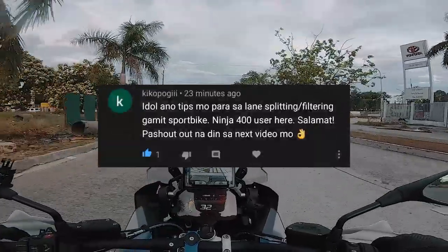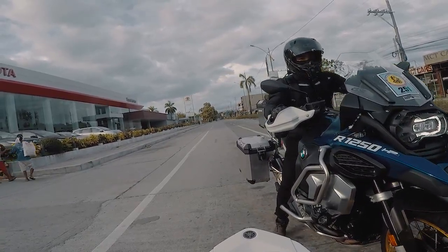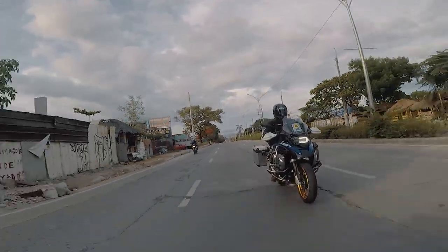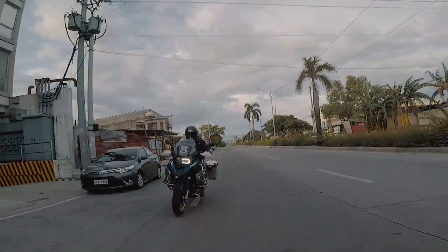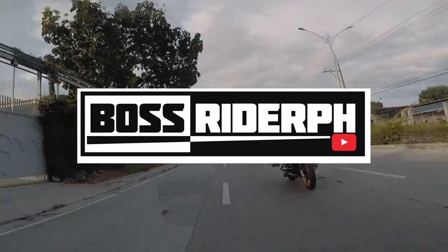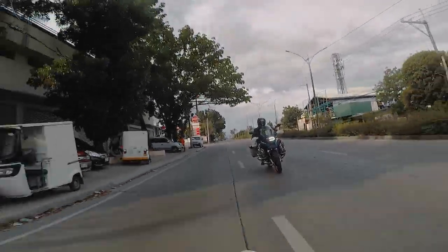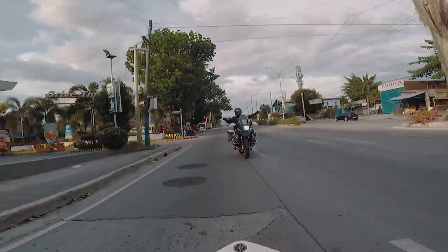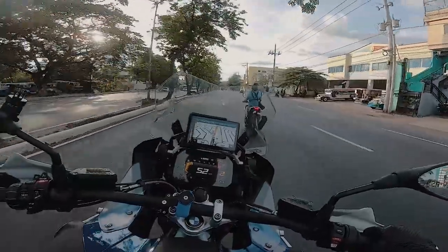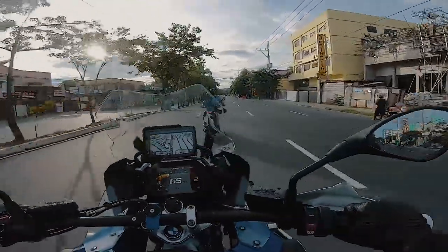Shoutout to Boss Rider PH who lent us his BMW GS — subscribe to his channel and support him. That wraps up our review. For those new to the channel, please subscribe. Thanks for watching!